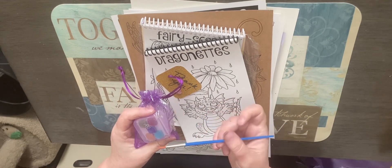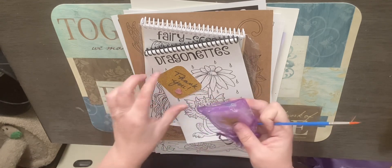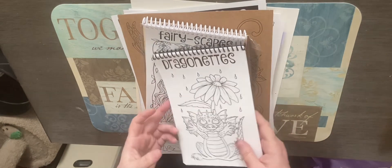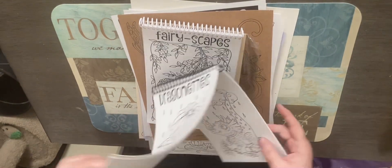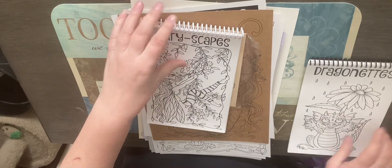The next thing was a mini set of five watercolor paints with a brush — it also has a unicorn on it. It came with a thank you card, and then there was 'Dragonettes,' which is a spiral coloring book. I'll do a flip-through of it some other time.